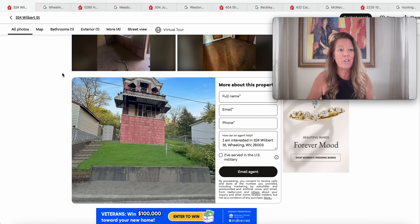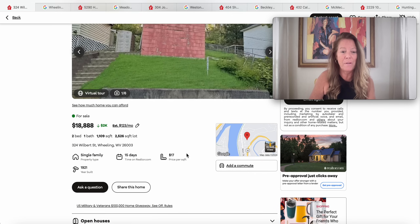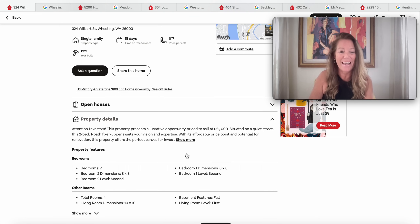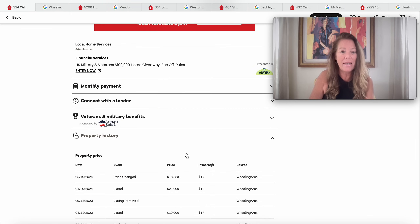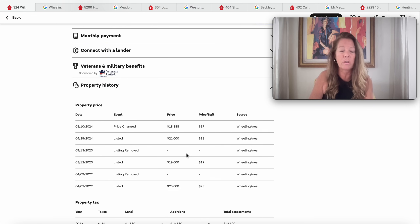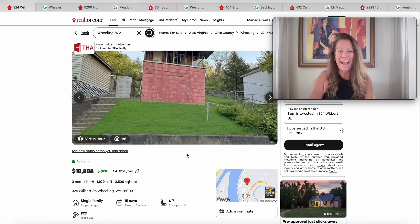It's under $19,000 — you get the well, the septic, the utilities, the house, and the parcel. 324 Wilbert Street. It presents a lucrative opportunity. It was priced at $21,000, now down to $18,888, situated on a quiet street. Any history? It was listed in 2022 for $25,000, then removed, then listed for $21,000, now down to $18,888. That is really unique — 324 Wilbert Street in Wheeling, West Virginia.